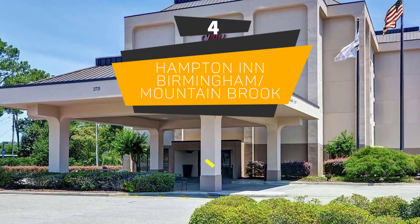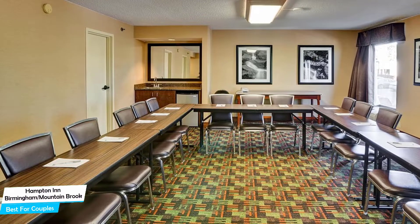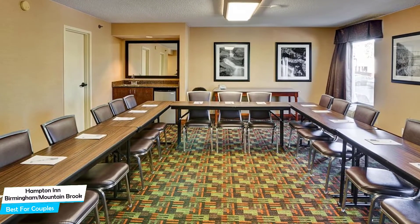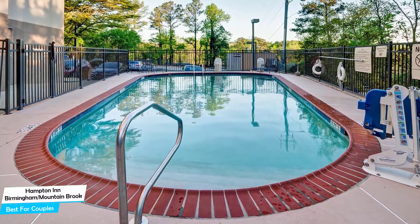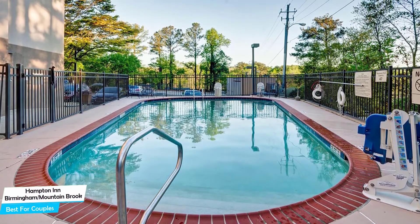Number 4: Hampton Inn Birmingham/Mountain Brook – Best for Couples. If you're looking for a honeymoon getaway or want to spend some nice time with your significant other, then you need a hotel that has a lot to offer. An ideal hotel for couples would be one that has cute rooms, great views, relaxing areas, and of course, great food. The Hampton Inn Hotel has all of that.